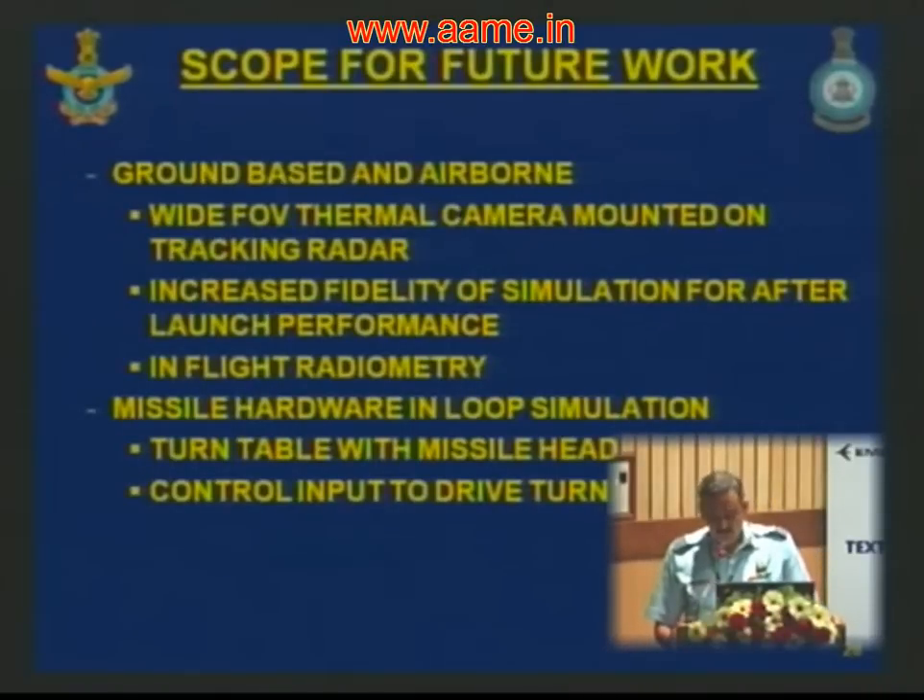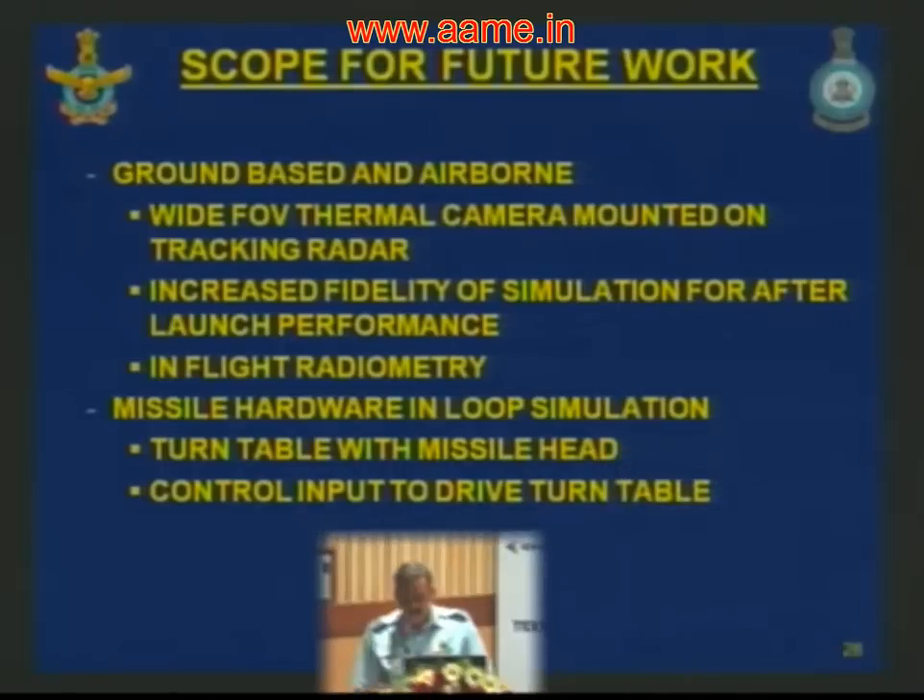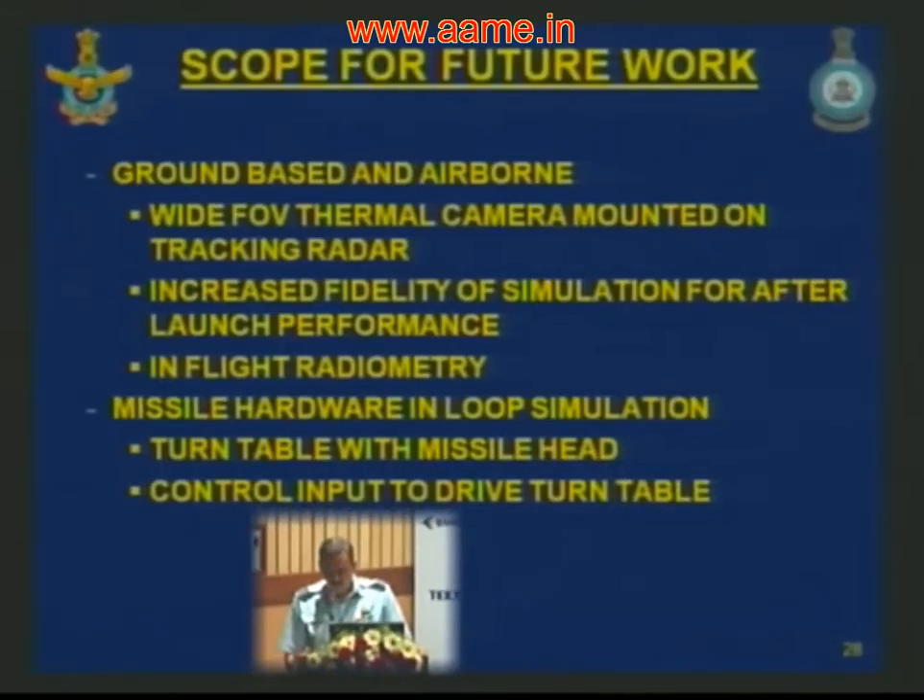There is large scope for future work. Ground-based wide field-of-view thermal cameras mounted on tracking radars can be used to estimate the behavior of surface-to-air launched missiles. The fidelity of simulations could be increased with after-launch performance data. Airborne radiometric equipment with missile seeker heads would increase simulation accuracy. Missile hardware-in-the-loop simulation with turntable and control inputs to drive turntables could be developed for assessing the effect of countermeasures.